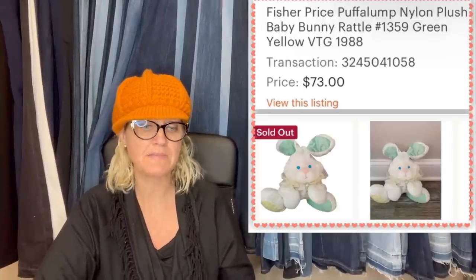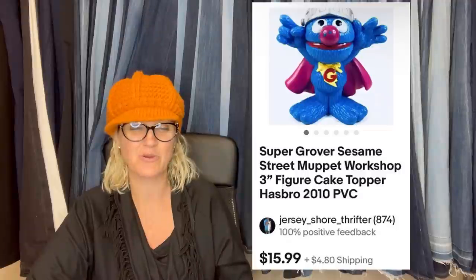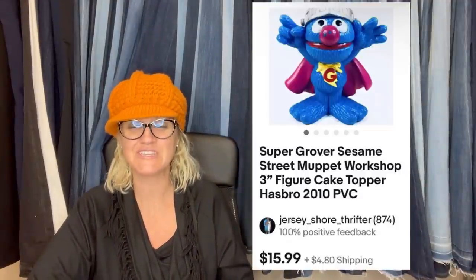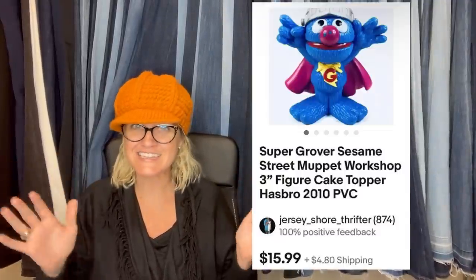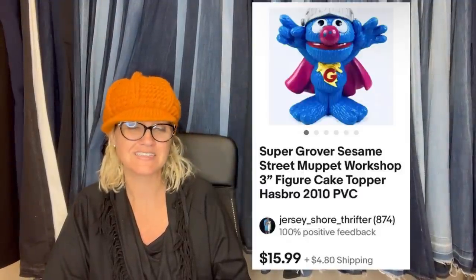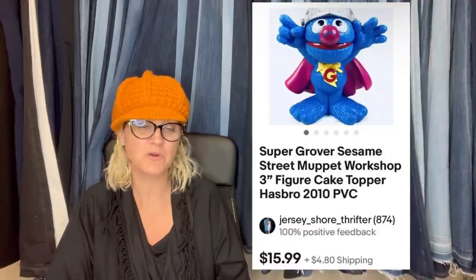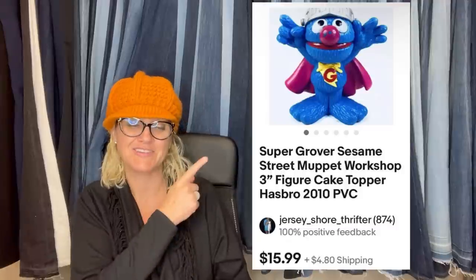Picked up a bag of about 15 three-inch Sesame Street figures for $3 at a local church thrift. The first to sell went for $15.99 plus shipping — thanks to the keyword suggestion 'cake topper.' Jerry from Jersey Shore Thrifter on eBay has been following the channel since the beginning. It's a Super Grover Sesame Street Muppet Workshop cake topper — actually a little action figure, but people put them on cakes.